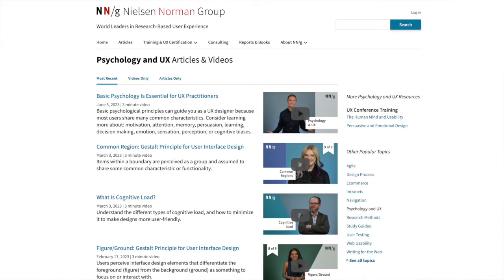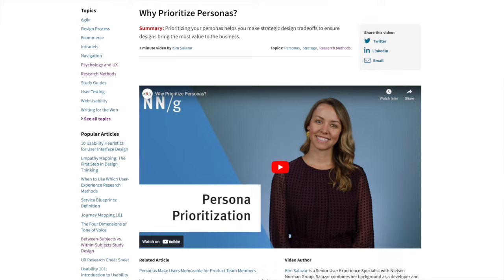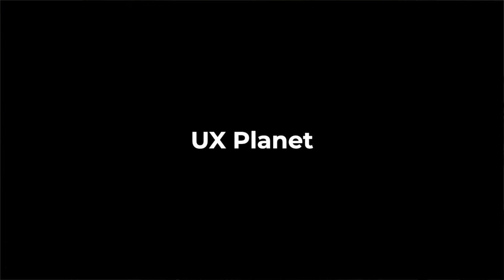Number 5 is the Nielsen Norman Group. This is a company run by two of the biggest names in the field, Jakob Nielsen and Don Norman. This blog is basically your guidebook to everything in the UI UX world — it definitely leans more on psychology and research. There are some really good explanation videos on why we do certain UX tasks, and there's a great mixture of videos and articles with something every day to check out.